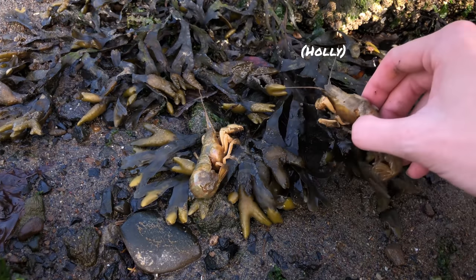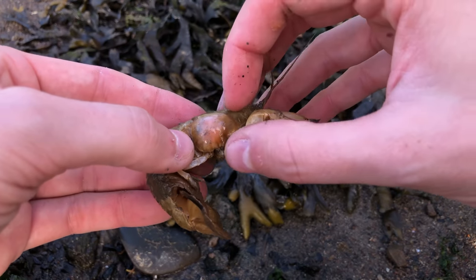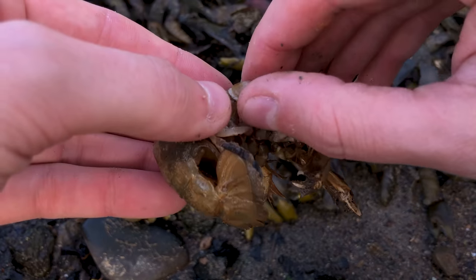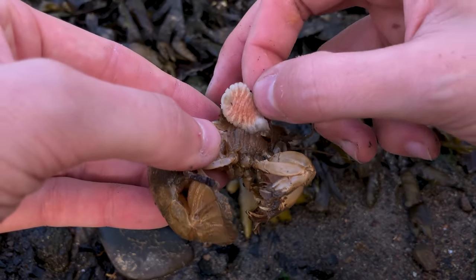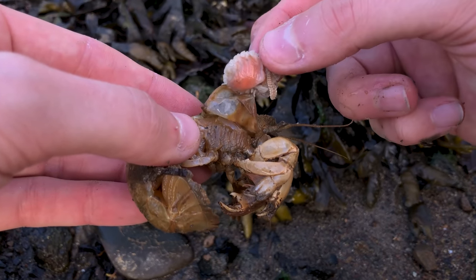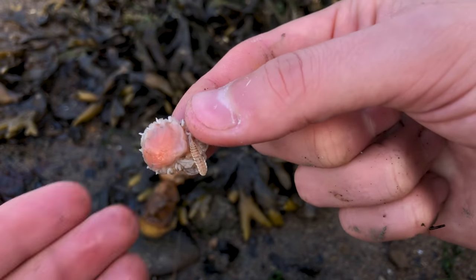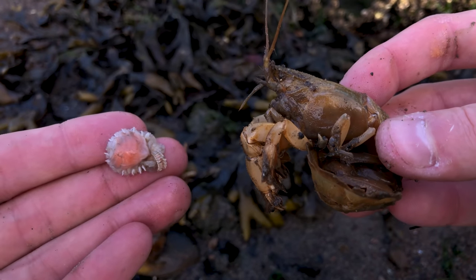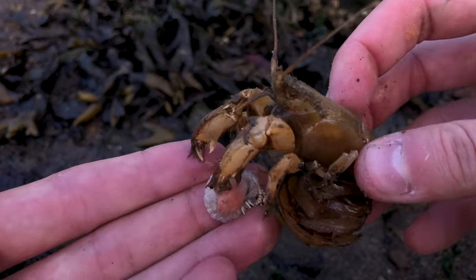Back to our shrimp friends. It looks like we have Holly and Wren. How are you ladies doing? Let's get these parasites removed. Look how big this parasite is compared to Holly — that's crazy! Hey Holly, I've been wondering, what do you think of the parasite?